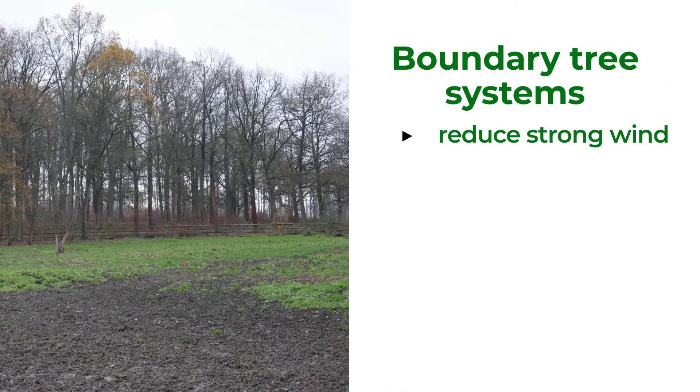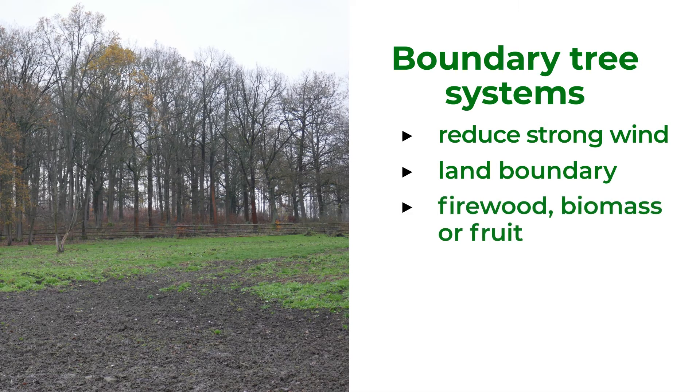These systems are commonly used to reduce strong wind or make a boundary of land. Their products can be firewood, biomass, or fruits.